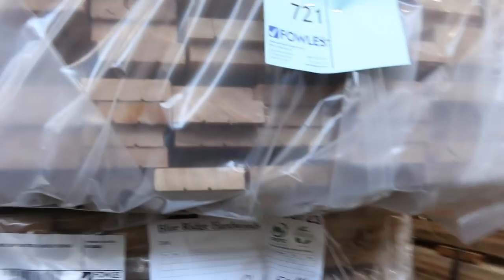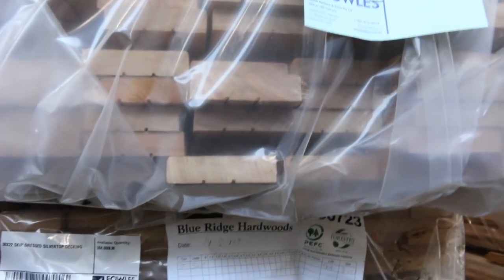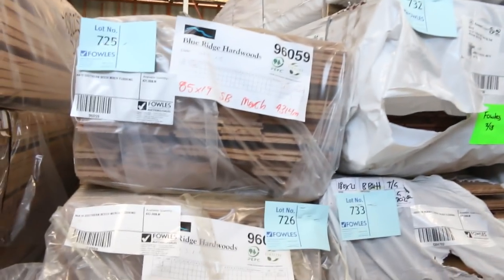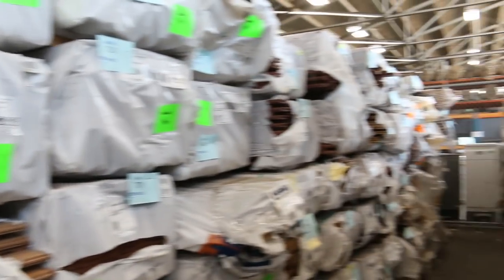There's some vic ash flooring just a little bit in behind here. We've got a couple of packs here that have also just come in: 90 by 22 silver top decking — a couple of three packs of that — and a couple of packs of the Southern Beech flooring, and a heap of other flooring as well. Look at all that solid timber flooring — incredible.